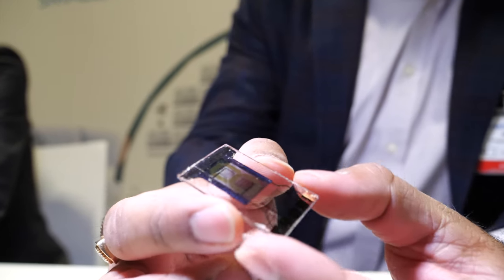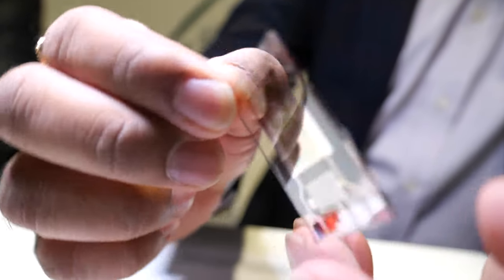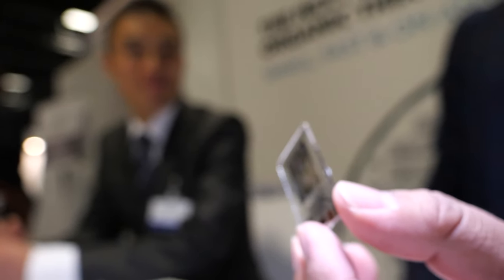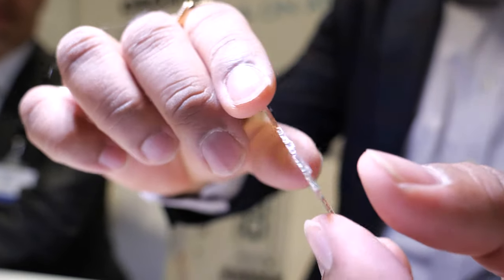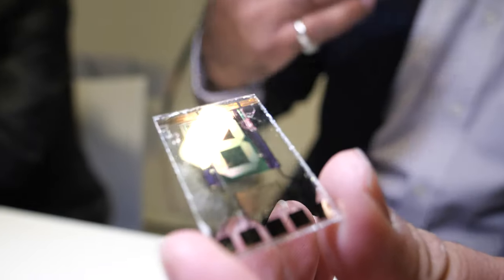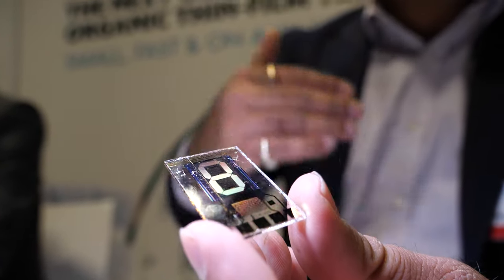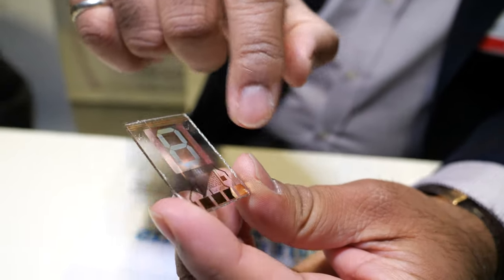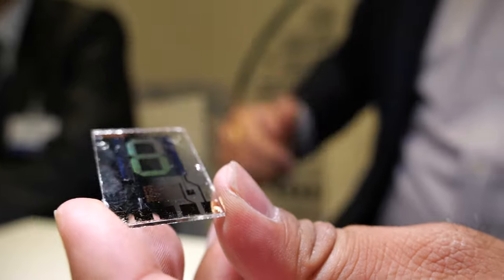Let's start off with you, Prashant. Nice to meet you, thanks for coming. So here we are actually presenting our work on organic TFT. This is TFT technology that we have developed in collaboration with Fujifilm. Gotoh-san is from Fujifilm and they have developed a new semiconductor material. At IMEC we have developed the whole process stack using that semiconductor material, and here we are demonstrating a seven-segment display where all the circuits are in organic TFT developed with the Fujifilm material.